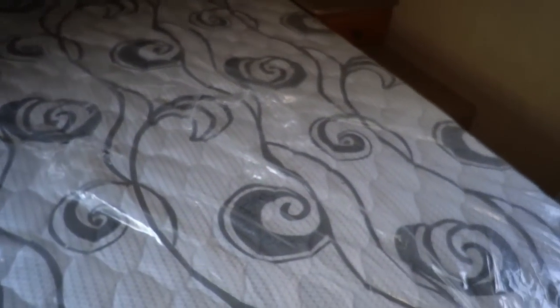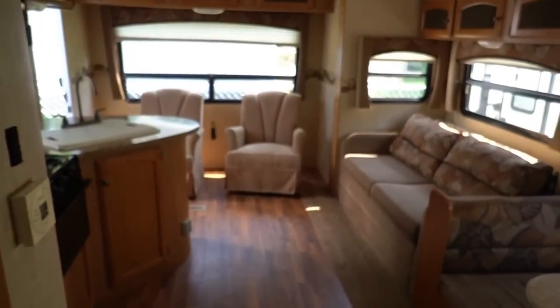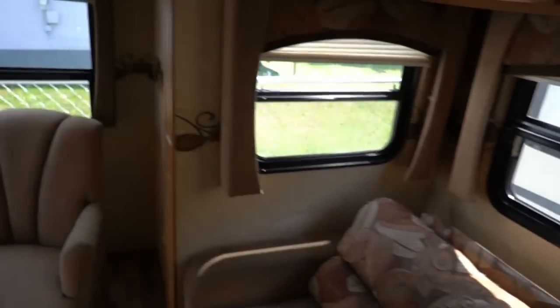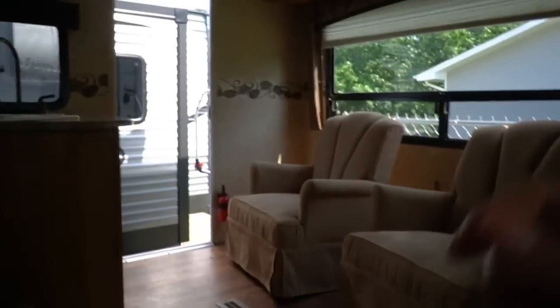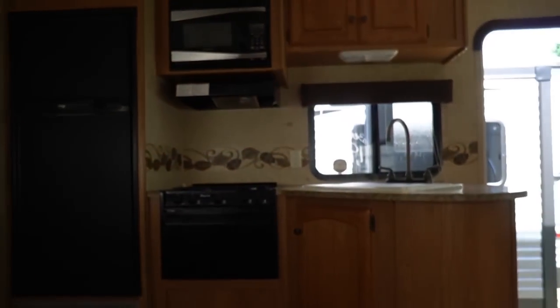Front bedroom: queen island bed. Looks like they've still got the plastic on the original mattress — it looks great. Overhead cabinets, plenty of lighting in here even though we're shooting this on the fly with no power hooked to it. It's still pretty bright in here. The colors and the windows make it open and airy — a lot of these you come in and they've got darker colors, and with no power on it gets pretty dark. But this one is still pretty open and airy.